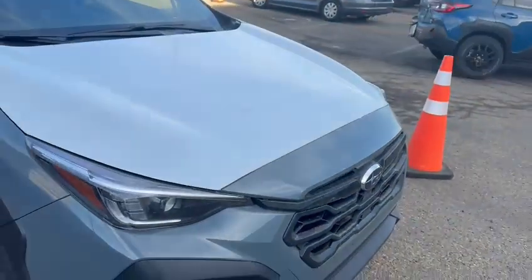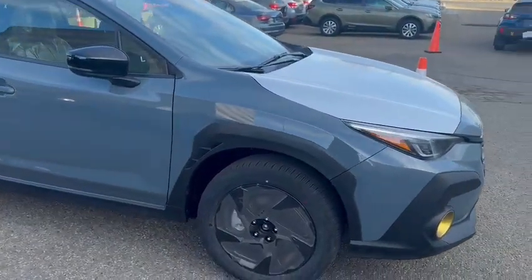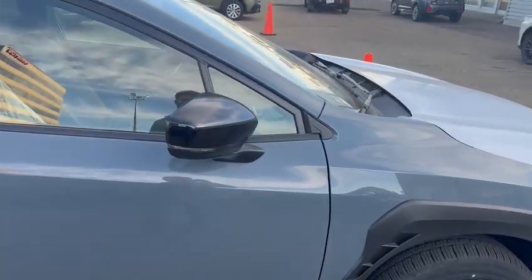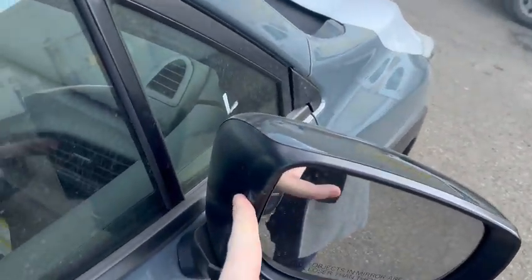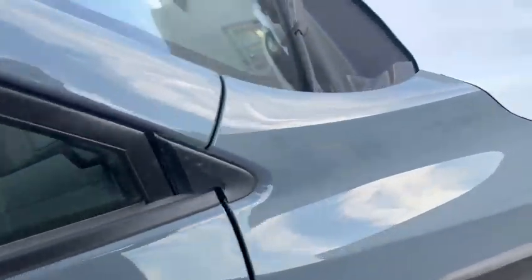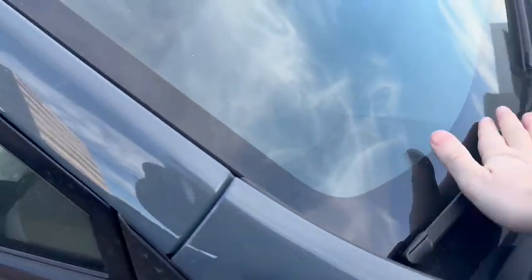Behind the engine, we have the 2.5 liter boxer engine. That's going to have full time symmetrical all wheel drive. With this system, you do get the 18 inch blackout rims. Integrated turn signals so people can see what's going on as you're going by. Heated side mirrors, blind spot detection on the inside — that area will illuminate much better in your peripherals versus on the glass. We do also have the heating elements in the front windshield wipers to melt off that ice and snow.